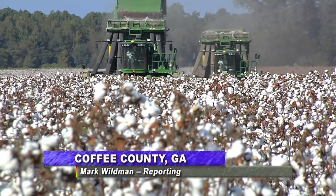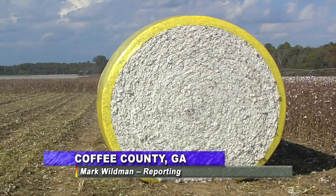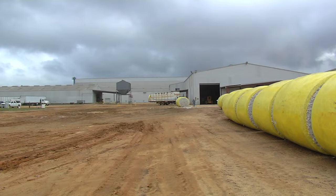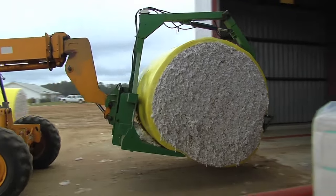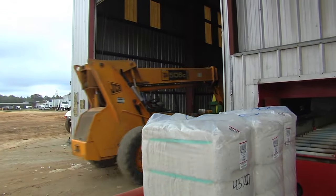Out in the cotton fields of Georgia, farmers are very busy harvesting their crop. After the cotton is picked and baled, it has to be trucked away to one of Georgia's many cotton gins. Here at Coffey County Gin, workers work all day and night running cotton through the facility to support this very valuable industry.